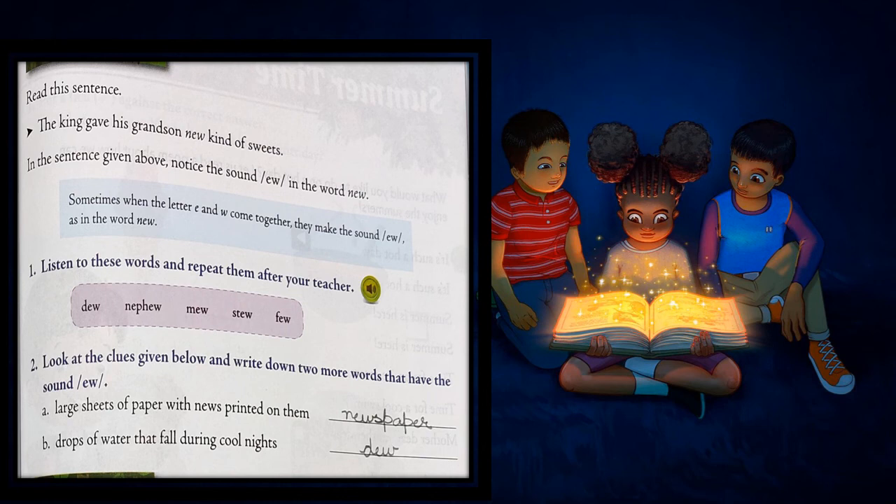The next exercise: look at the clues given below and write two more words that have the sound U. The first clue is large sheets of paper with news printed on them — that is a newspaper. The next one is drops of water that fall during cool nights — that is dew. Both newspaper and dew have the same sound as U.